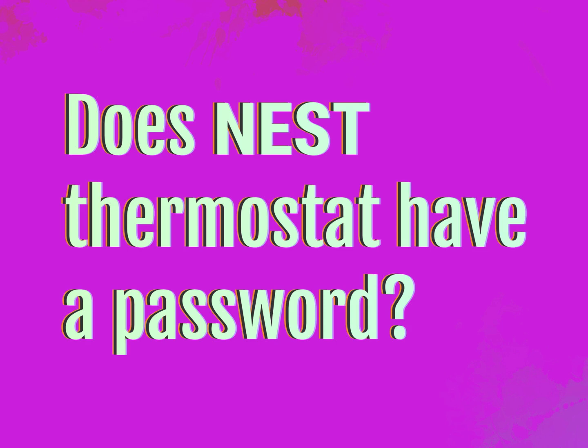Does Nest Thermostat have a password? Our mission is to provide accurate answers.